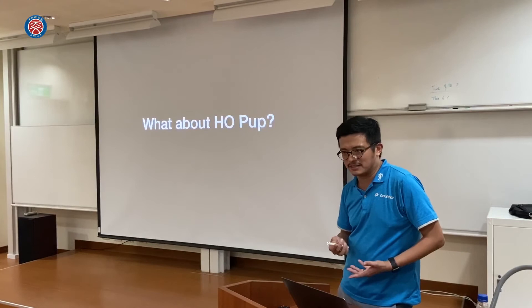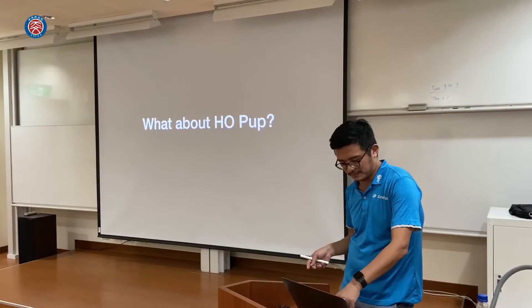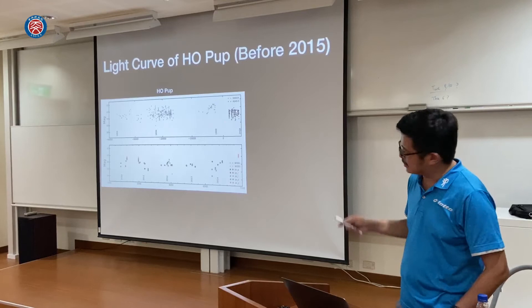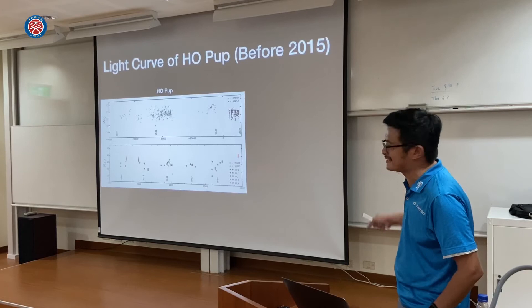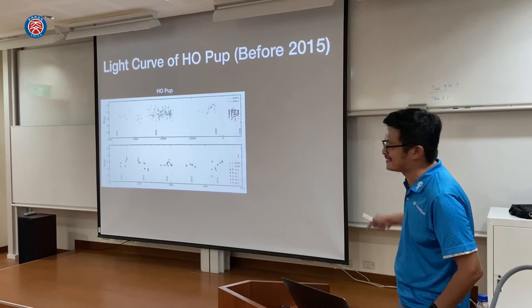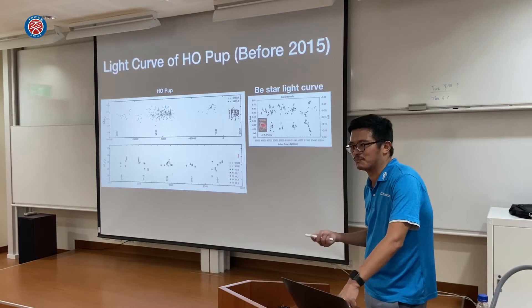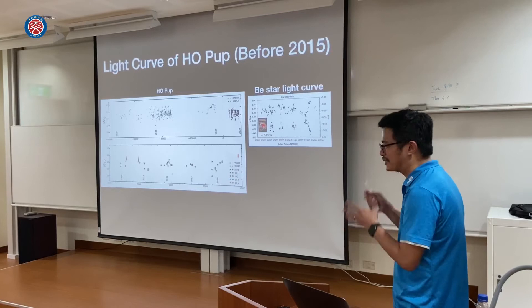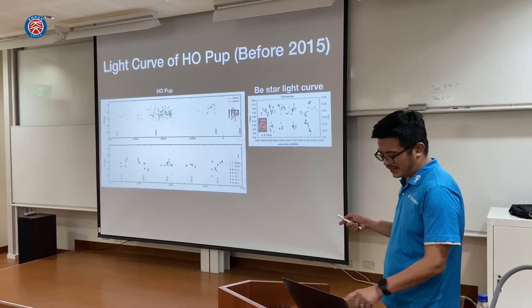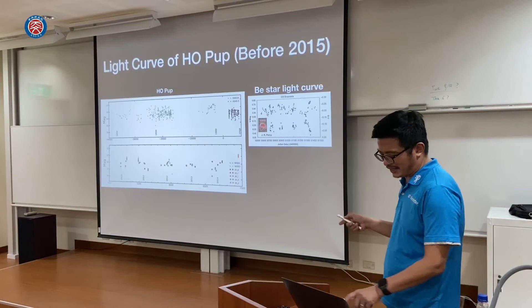Now, about our subject — HO Puppis. This is the light curve before 2015, going back as early as 1894 to 2014 from Pan-STARRS data. We see a very randomly varying light curve and don't know what it is. Some BE stars in the variable star catalog are classified as gamma Cassiopeiae type variables, which also show unpredictable outbursts in their light curves. So people classified HO Puppis as a BE star.